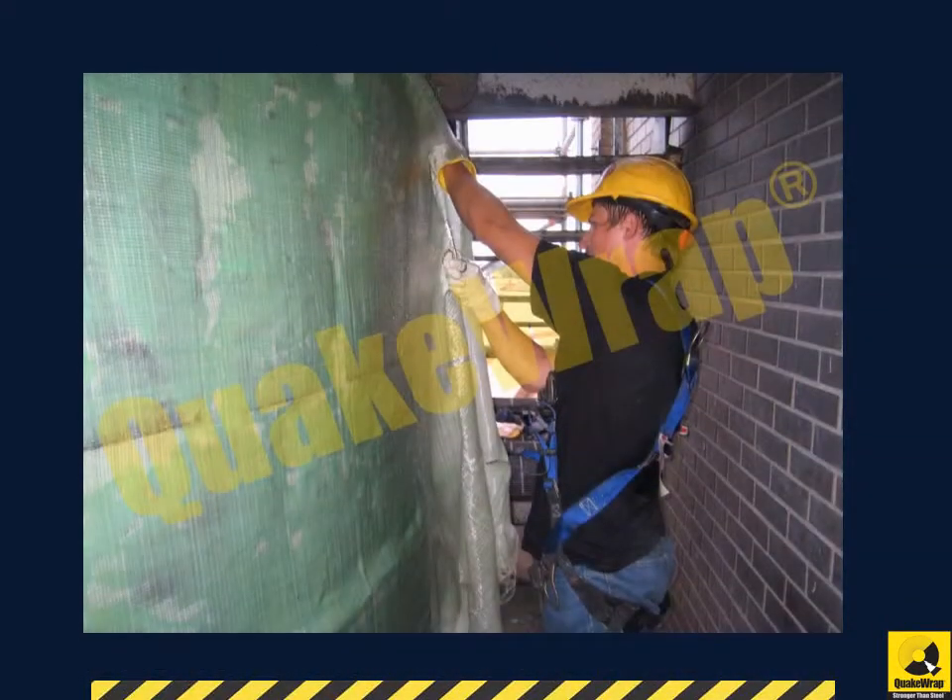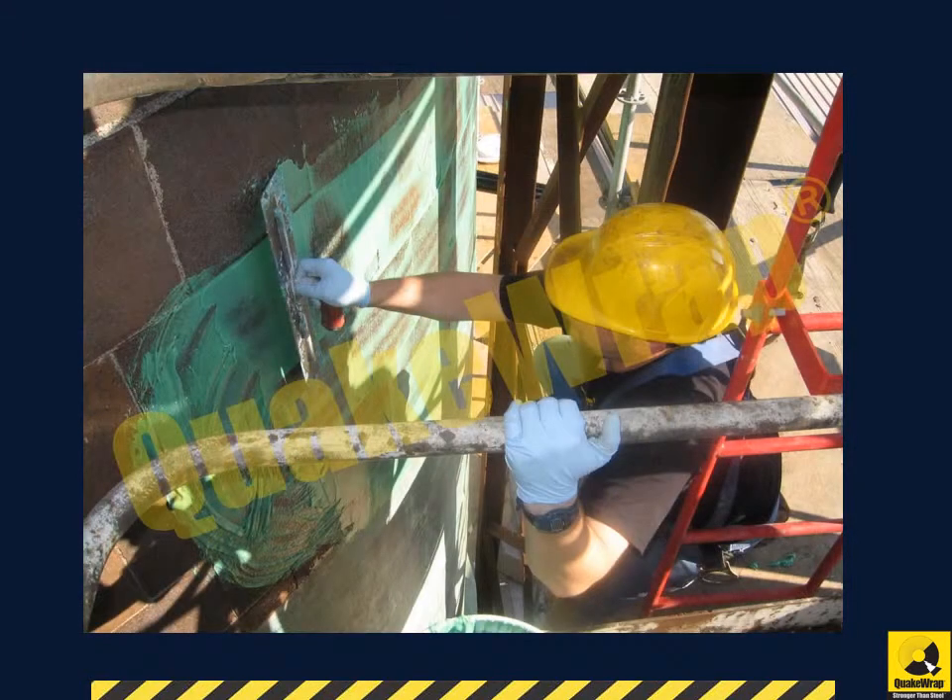To begin the repair procedure, the surface of the silo was prepped to smooth any protruding objects. Then a layer of Tack Coat J200 was applied to the surface where the fiber was to be placed. Lastly, the silo was fully encased with QuakeWrap glass fabric.